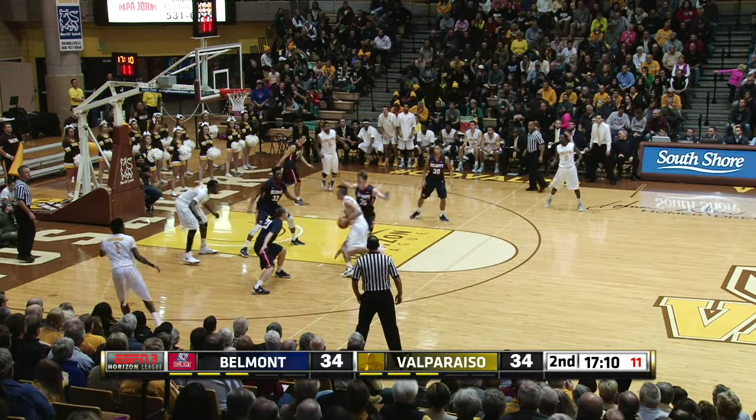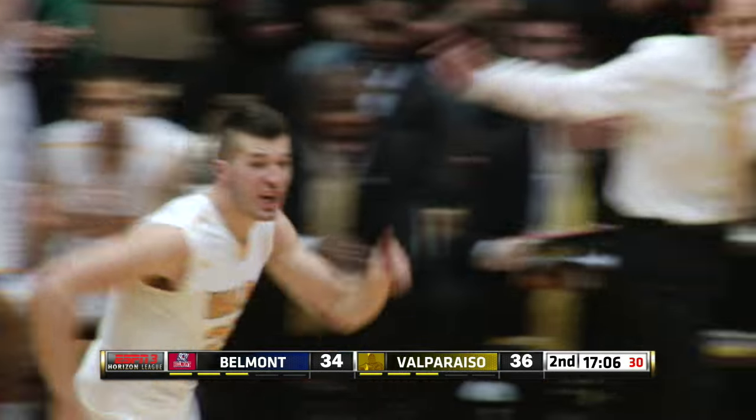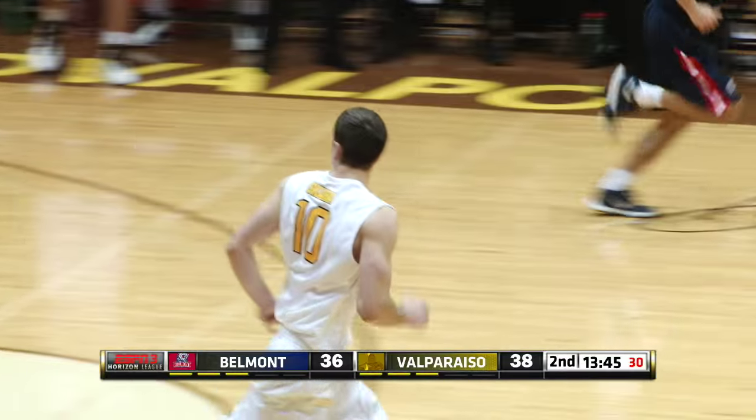Ball reversed to Peters. Didn't take the three, drives inside — tough finish and he scores. Waisley being very aggressive here to start. Here's Skara, looking to drive, he does, got all the way inside, scooped it in. Nice drive from Skara.